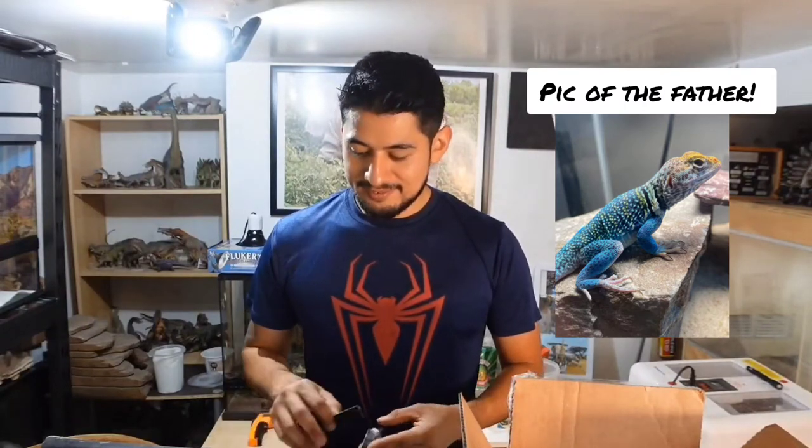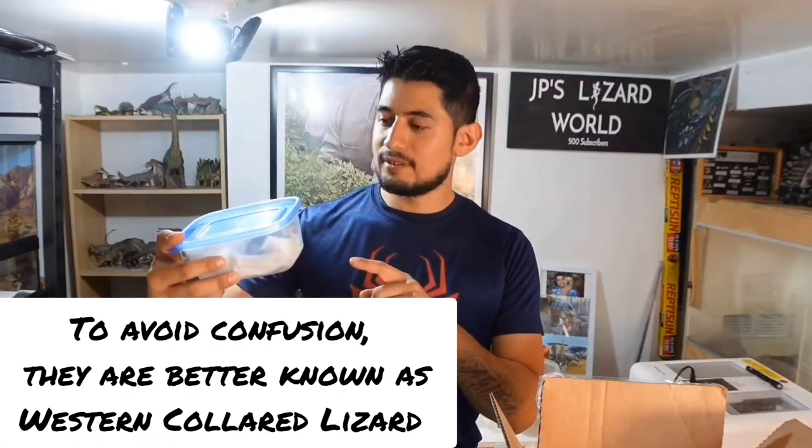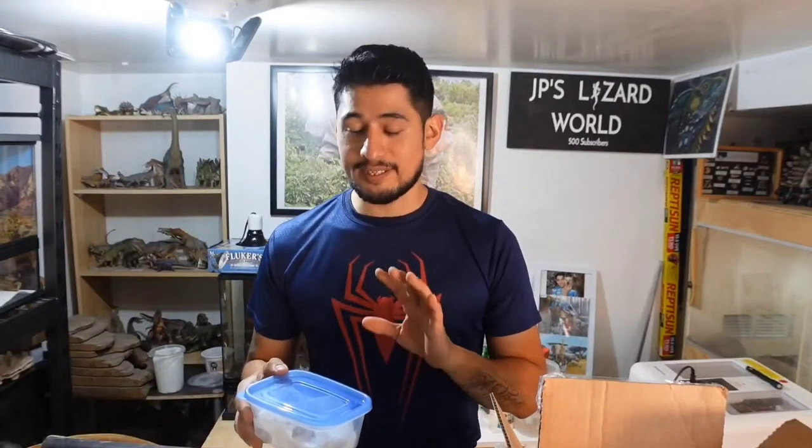This guy will be blue, will have some yellow, some green probably, and will actually have a white dewlap. This collared lizard is called the eastern collared lizard baileyi, and it actually used to be a subspecies of the eastern collared lizard. As soon as I saw he was available I decided to go for it.